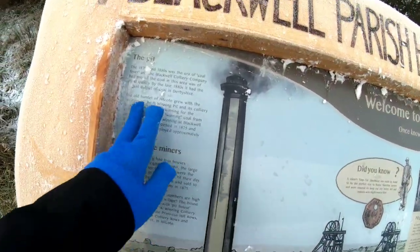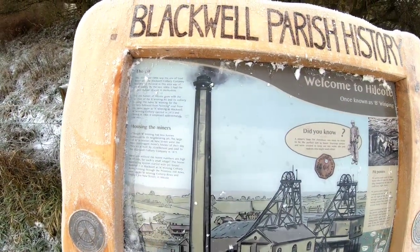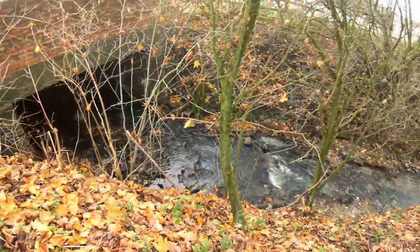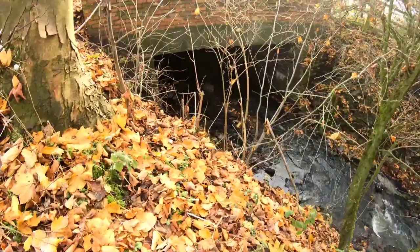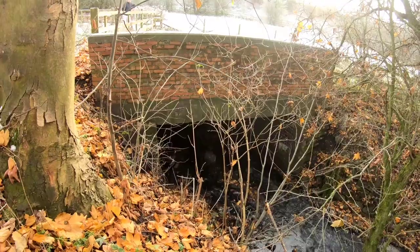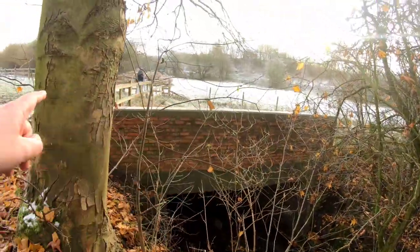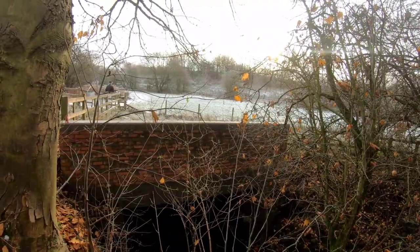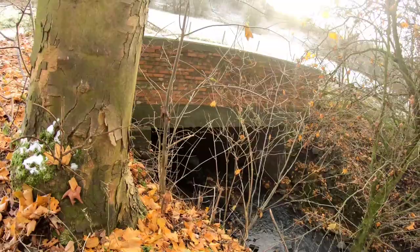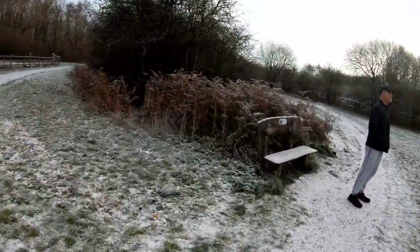This one — B Winning — closed in 1964. I think A Winning closed in 1969 if memory serves me correctly. I've gone too far down the bank and I don't want to be the day it's minus two that I fall into a stream for the first time. But yeah, there's a bridge going underneath — we can see it's where the lines were. It's at the side of the B Winning pit — there's that side of the bridge and the other side.